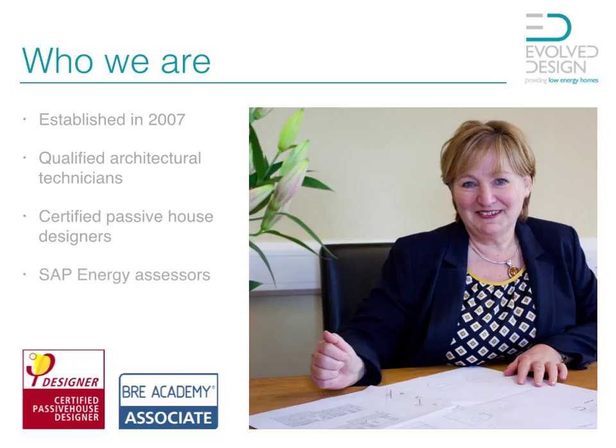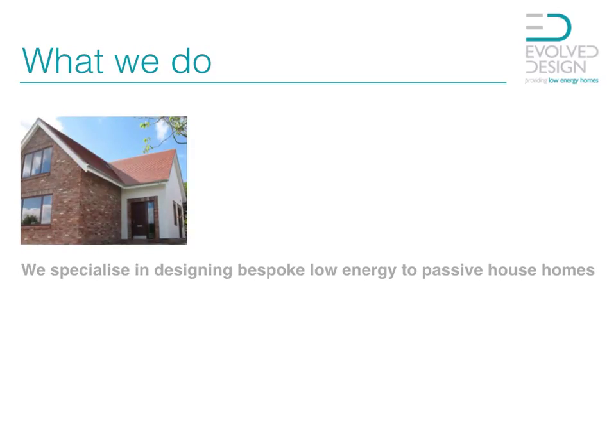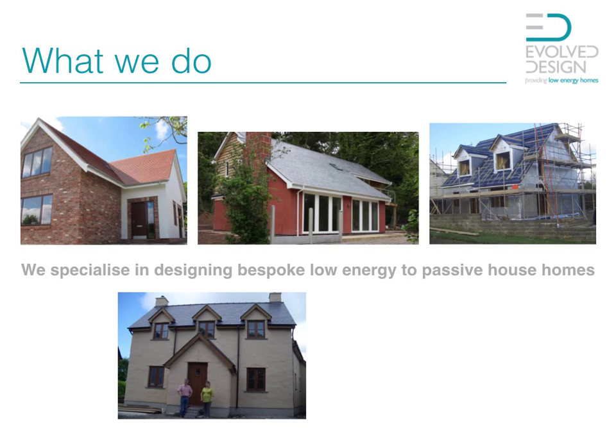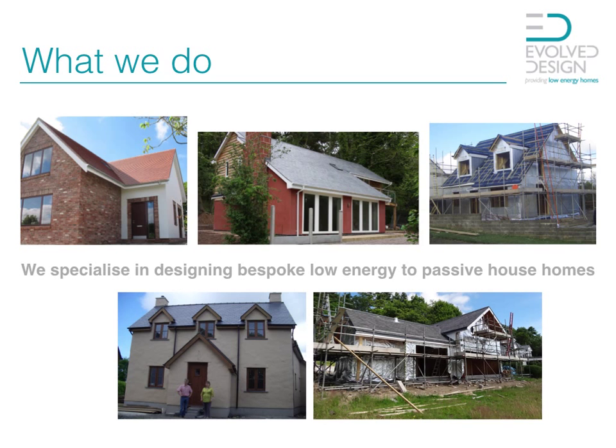Basically, we look at the technicalities of building a home rather than just drawing pretty pictures. We specialize in designing low energy and bespoke passive house homes to suit you and what you're looking for from your new home. We will take your ideas and designs and transpose them into a working tool for you. We also offer a complete range of building systems so that you build using either traditional or modern methods of construction such as timber frame, solid walls with external wall insulation, and also SIPs low energy building systems.